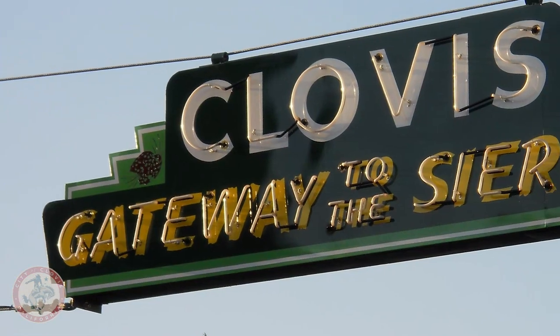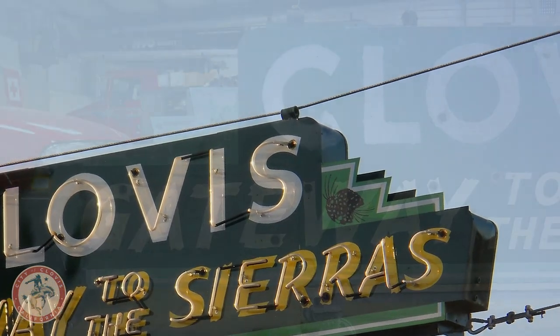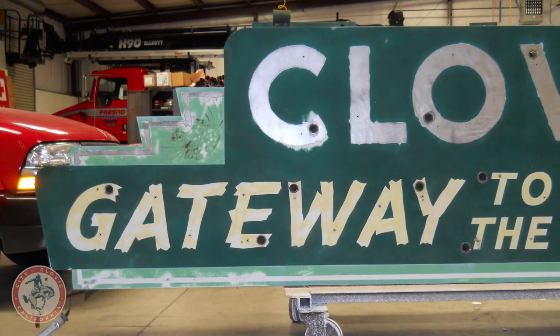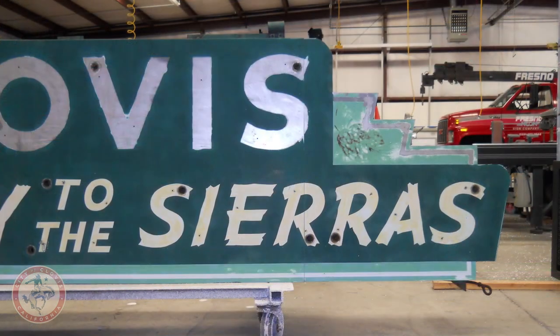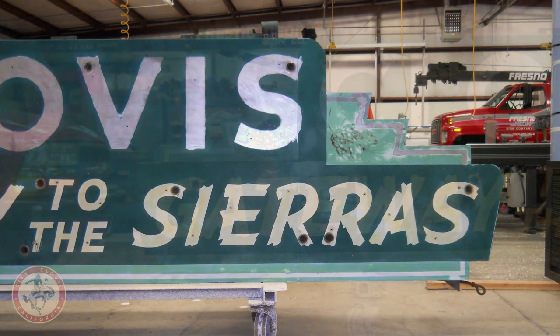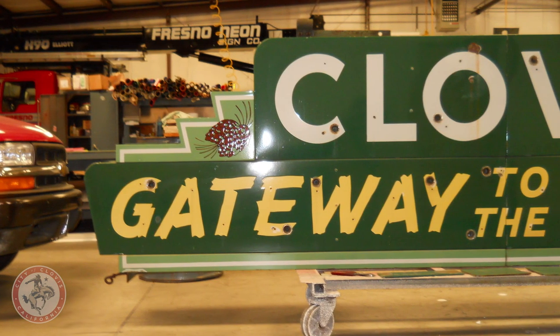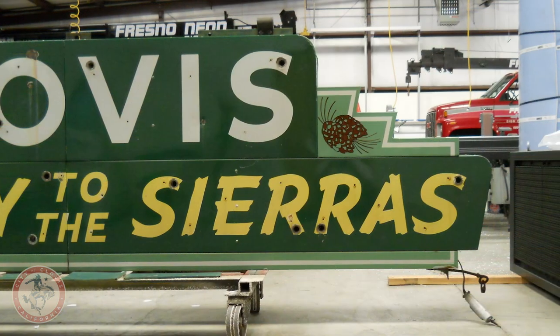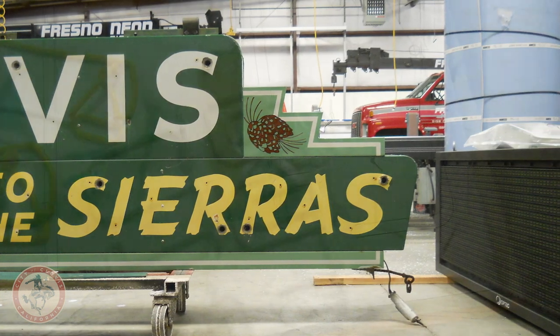Most of the sign is original, but when we took it down in 2010 we found that one side had been replaced with sheet metal. When we peeled it back to see what was behind it, it had gunshots in it. So over the years someone had refaced one side only. What we ended up doing was cleaning it all up, stripping that side, and putting a new face on it with modern paints and vinyls. The other side — which I believe is the north side — is still the original porcelain.